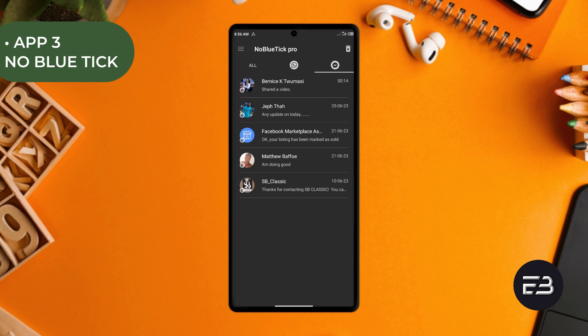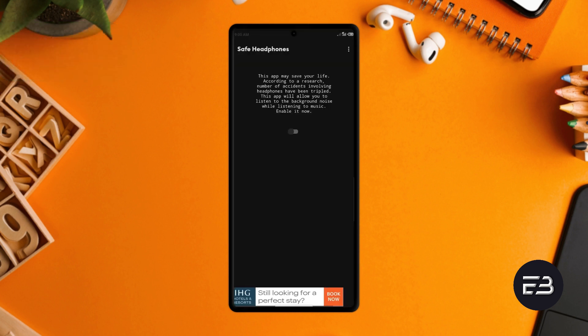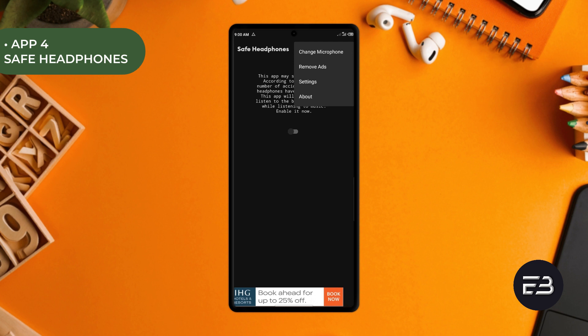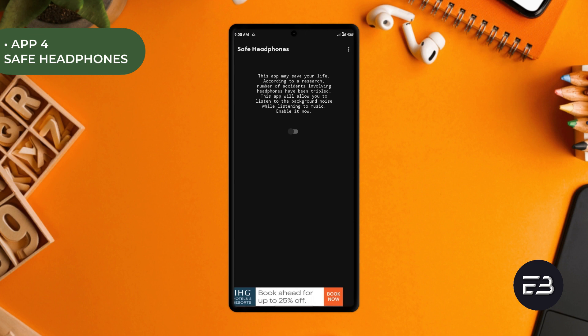Again, with this application, you'll no longer be doing that. The next app is called Safe Headphones and instead of noise cancelling, this application allows you to hear background noises through your headphones. Whether you have media playing or not, so long as you've got your headphones plugged in, once you've enabled the transparency feature, it's going to work just fine. You can control the volume of the sound or even turn on the filter noise to give you much clearer feedback.